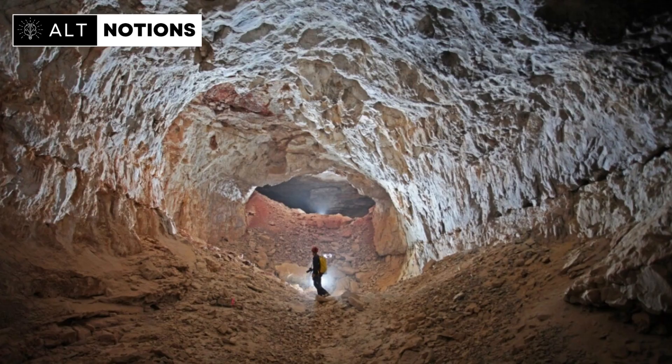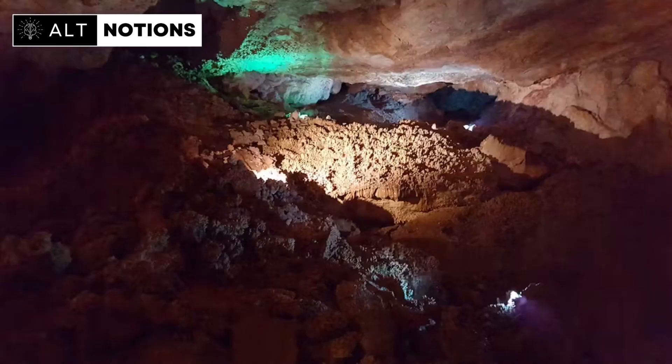Hidden beneath the breathtaking expanse of the Grand Canyon, there lies a concealed network of caves — a realm largely untouched by the prying eyes of the public. These subterranean wonders have held their secrets close for ages, and it's only in recent times, thanks to a pioneering study conducted by researchers at the University of Nevada, Las Vegas (UNLV), that these enigmatic caves have begun to reveal their mysteries.